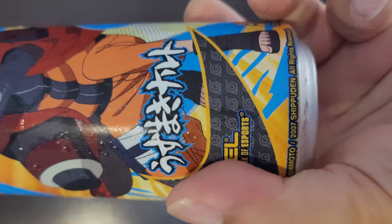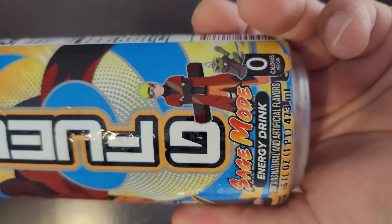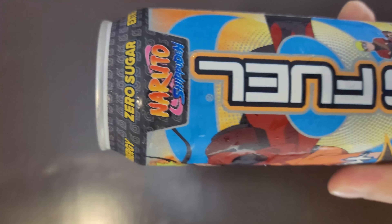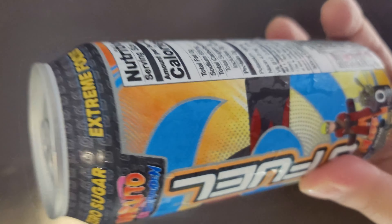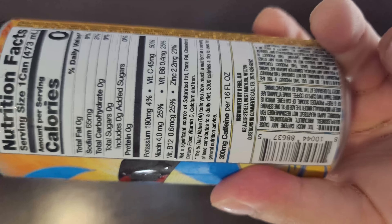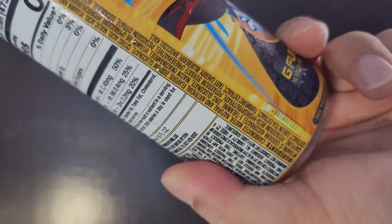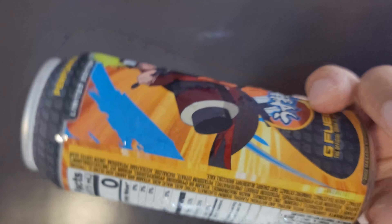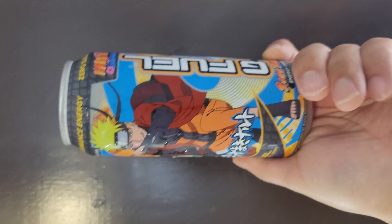Limited edition can right here — 2002 Masashi Kishimoto, Shippuden. Look at this design — the Sage Mode Naruto. Look at this right here. The cans — and there it is folks, the Sage Mode Naruto can.